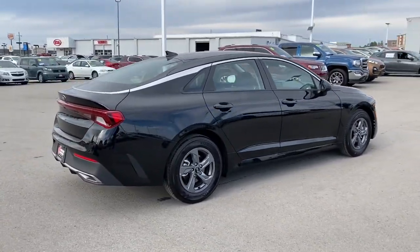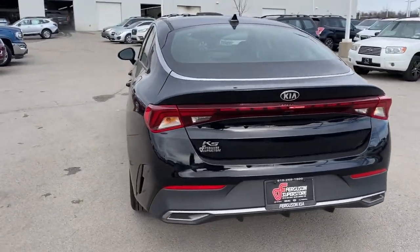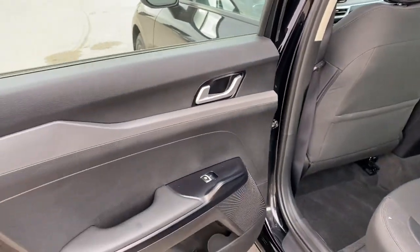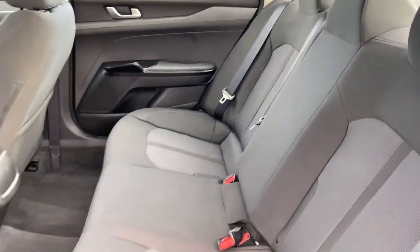These are just some of the great options this vehicle comes with: keyless entry, backup camera, heated mirrors, lane-keeping assist, Bluetooth connection, aluminum wheels, multi-zone AC, steering wheel audio controls, stability control, traction control.